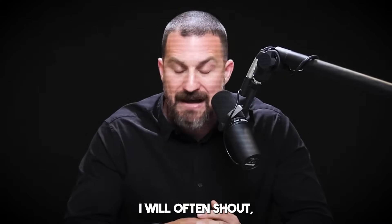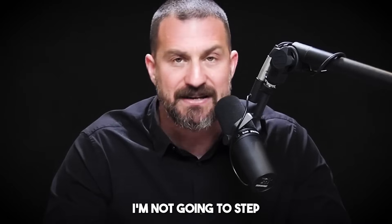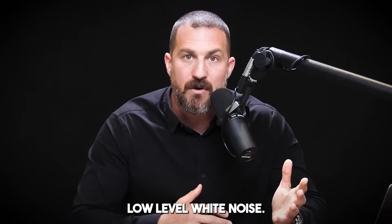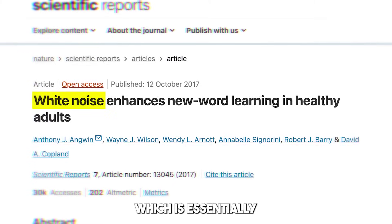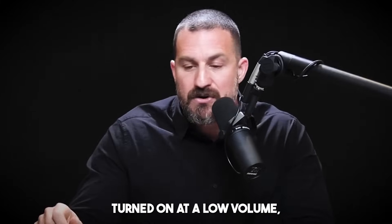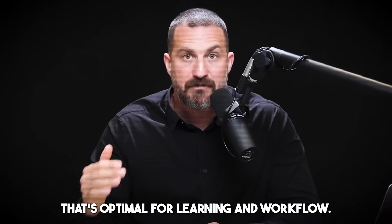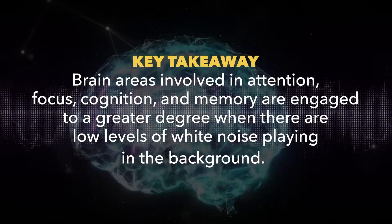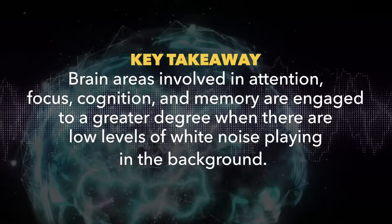I do set a timer and turn on the program Freedom, which locks me out of the internet. If someone rings the doorbell, I'll often shout 'not coming — leave it there.' Unless there's a real emergency, I'm not going to step away from that work. In addition, I use low-level white noise, which is supported by quality peer-reviewed data. White noise — essentially all frequencies of sound mixed randomly with no structure — turned on at a low volume, not with headphones most of the time, puts the brain into a state optimal for learning and workflow, engaging brain areas involved in attention, focus, cognition, and memory.